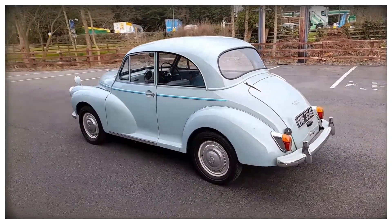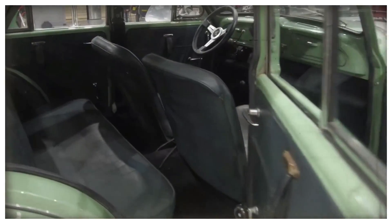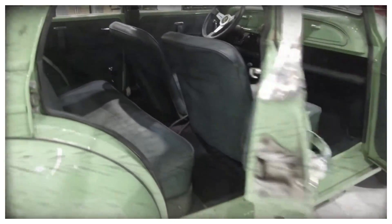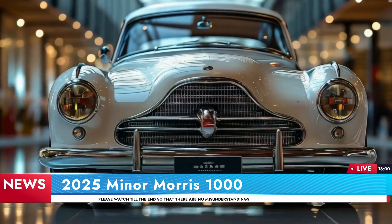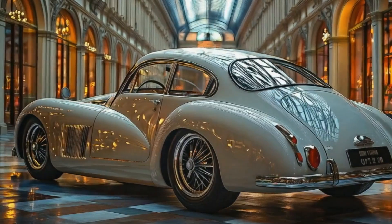Through its long and illustrious history, the Morris Minor 1000 has evolved into a symbol of elegance and innovation. And the 2025 version is proof that this world-beloved design classic is still relevant in the modern automotive era.